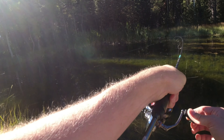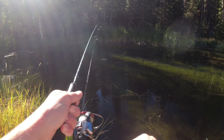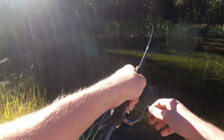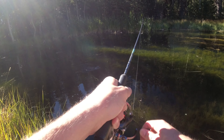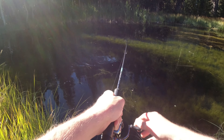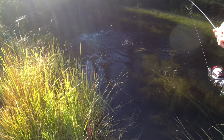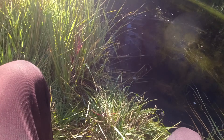There we go, we got one! Finally got one guys. Let's see what we got — probably a rainbow. He's putting up such a good fight. Third fish of the day, let's go. Look at that guys, super strong rainbow trout. These things are tanks.